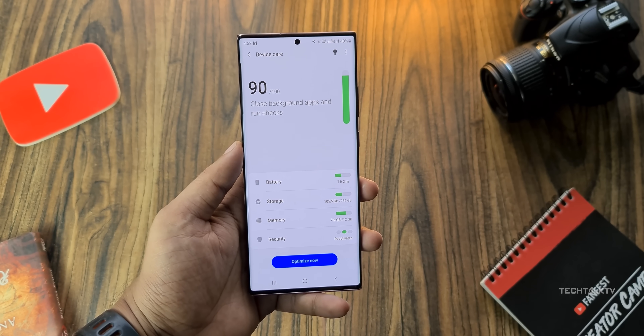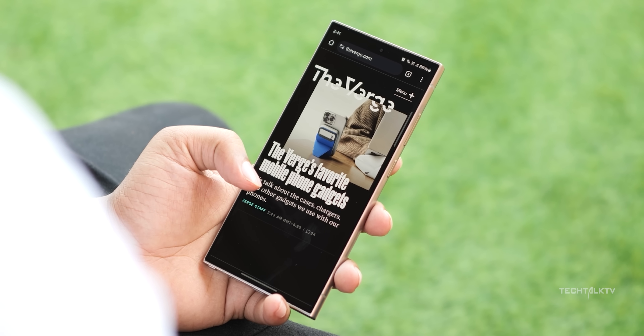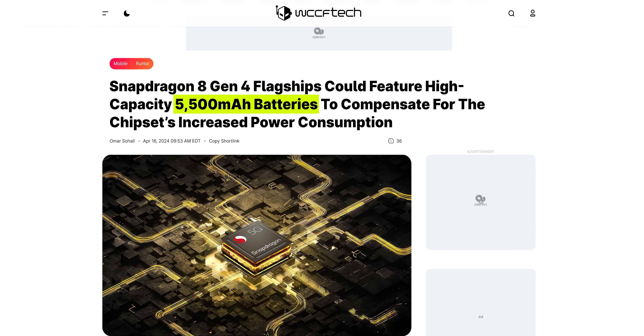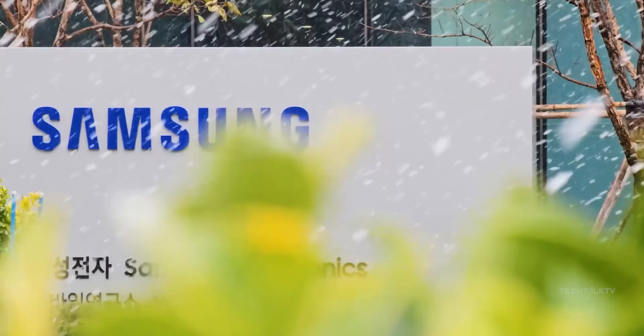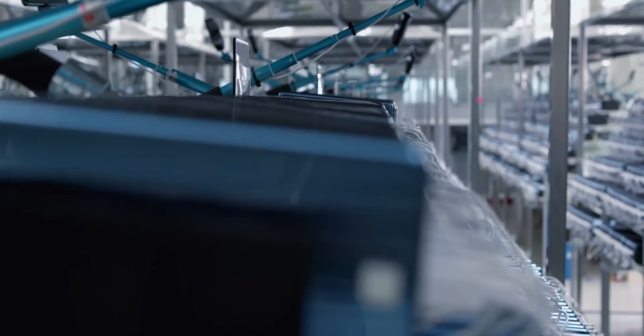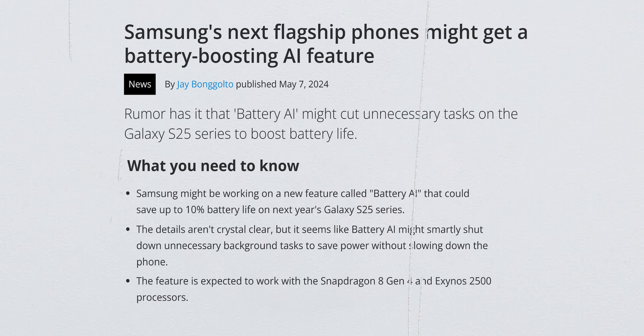Just recently we received news that the Snapdragon 8 Gen 4 is a bit of a power hog. So to tackle that, phone companies are gearing up to beef up the battery capacities of their next flagships by 500mAh. Initially we thought Samsung might hop on that train, but it seems they might stick with the same 5000mAh battery for the S25 Ultra.